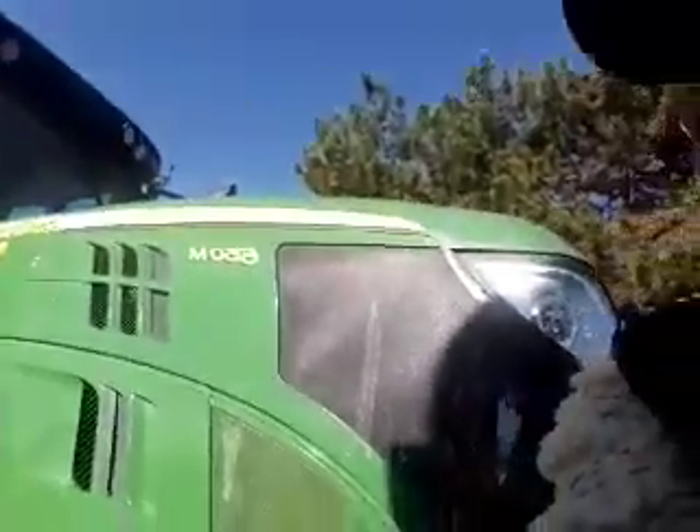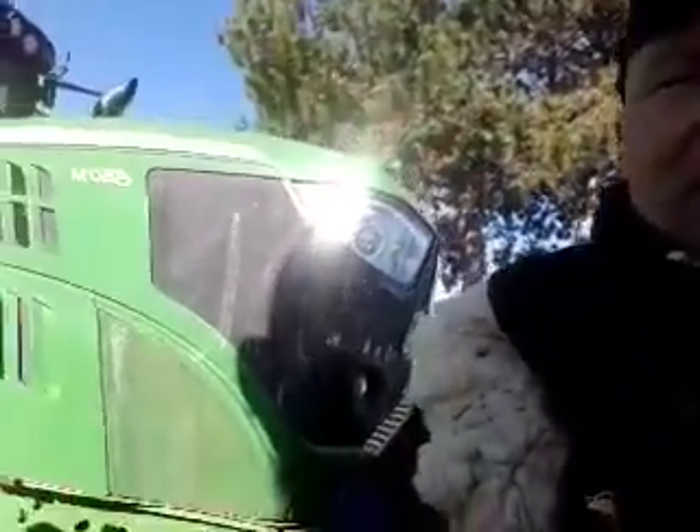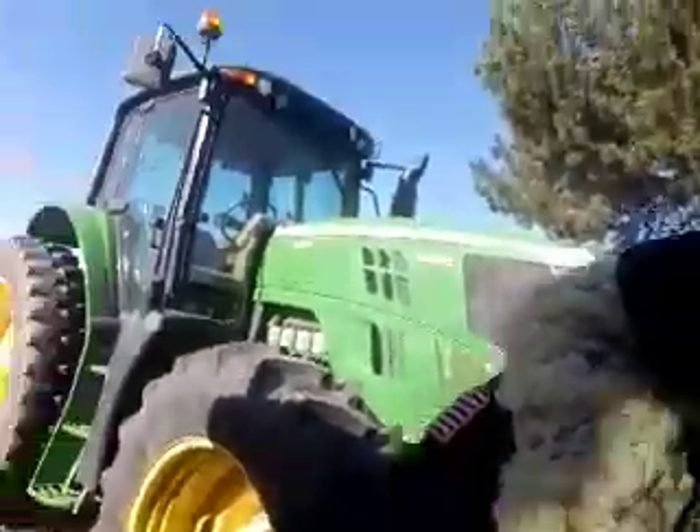That's the brand new 6150M tractor, and right next to it is the 7210R. This is one of the tractors underneath the sign here in Moses Lake, Washington. We also got the Frontier attachment added on.